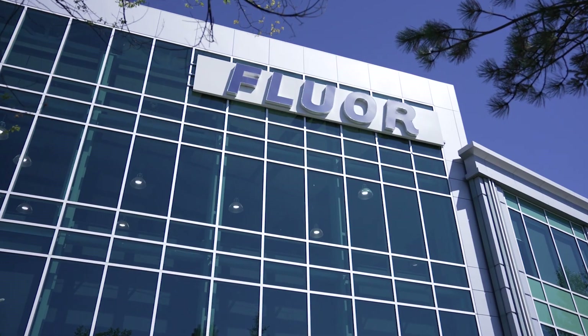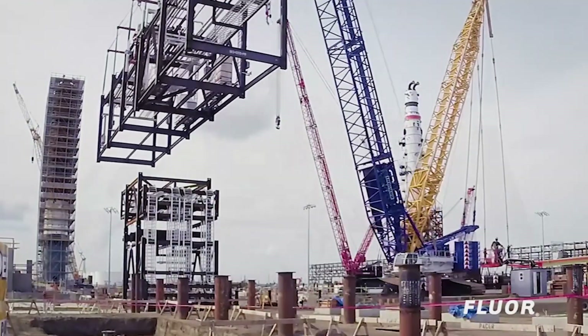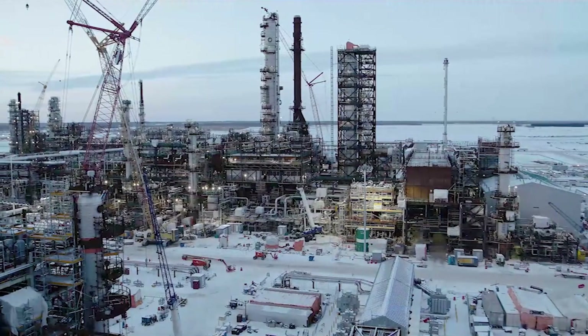Fluor Canada is working closely with our global colleagues to advance NuScale's power plant solution to meet Canada's unique requirements. As the EPC partner, we have done a lot of work with NuScale for the balance of plant. Fluor Canada serves our clients' projects from beginning to end — concept to completion, you could say. We offer a full range of conceptual design, engineering, procurement, and construction services.